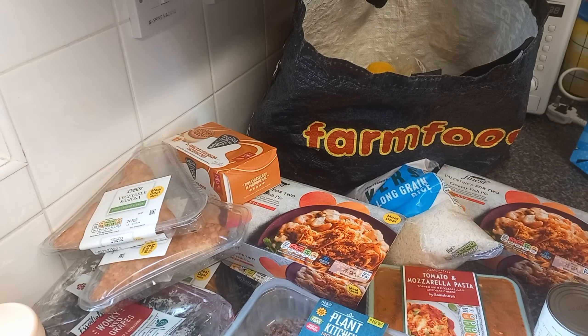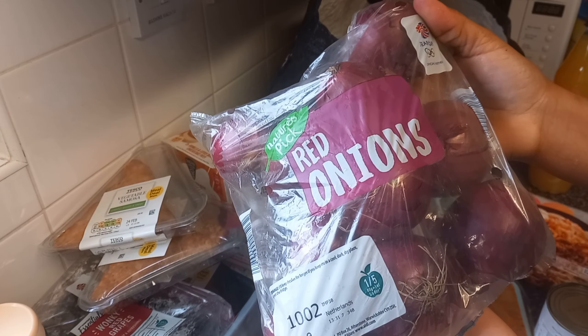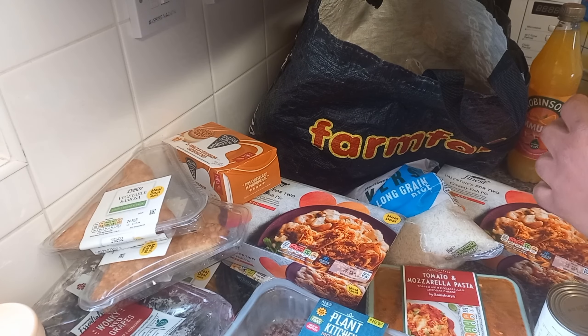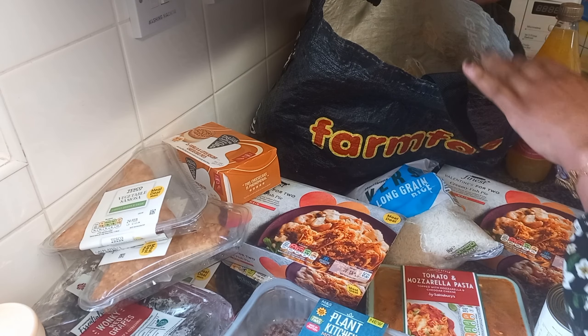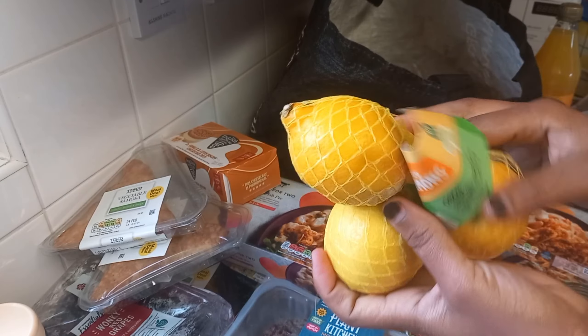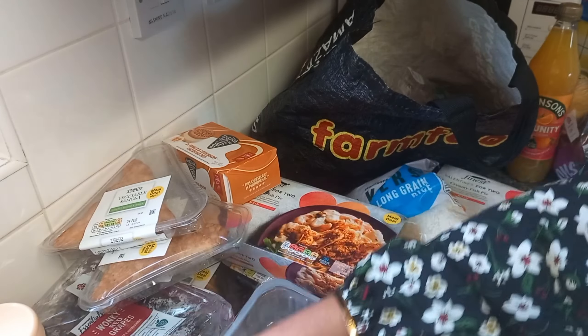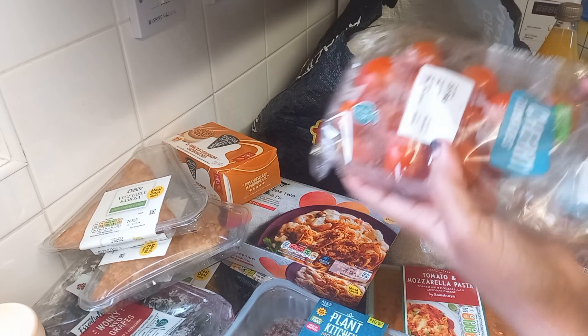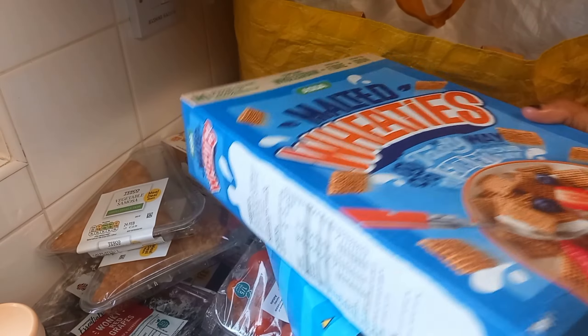From the Tesco bag we have another cereal, covered pepper, apples, another juice, red onions, tomatoes, and baby tomatoes — they are so nice for salads. Lemon and carrots as well.